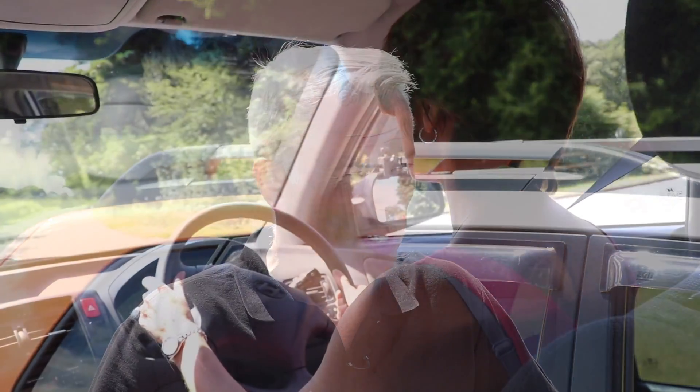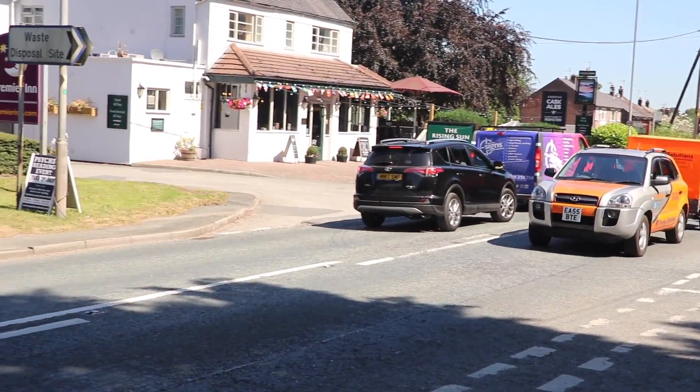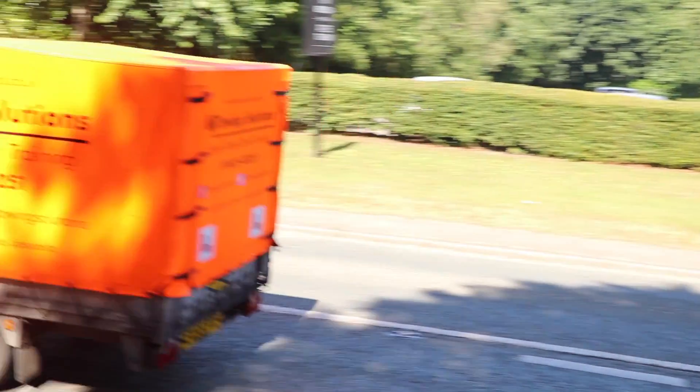When you complete the test centre section itself, you then do the on-road driving section, which is the bigger portion of the test — probably 50 to 55 minutes long. If you split those into different elements, they can be moved around in terms of order. If the test centre is very busy, you might go out for the drive first, then come back, do the reverse, then uncouple and recouple. So they can move the segments all around.